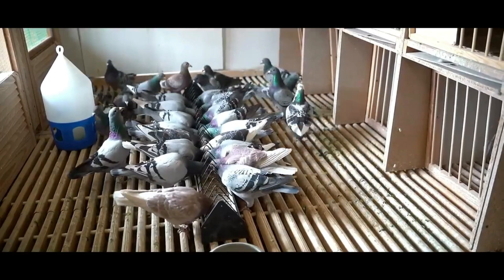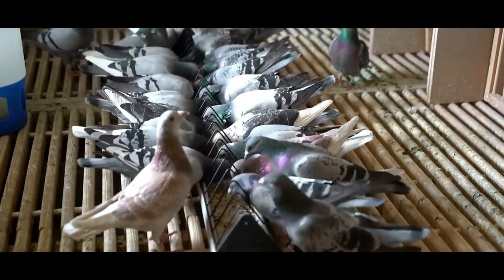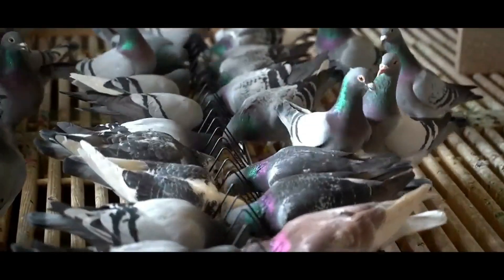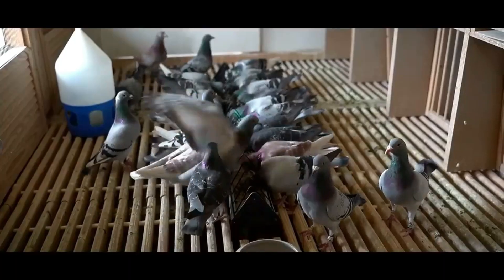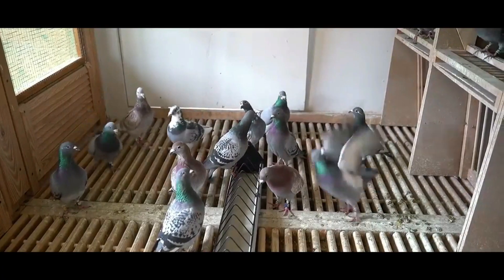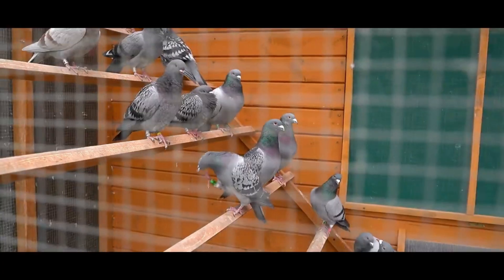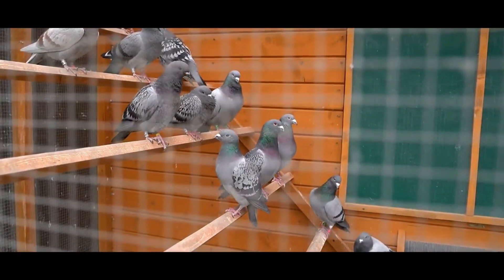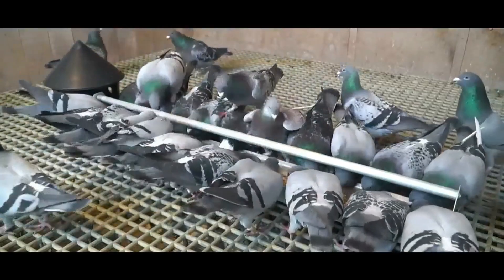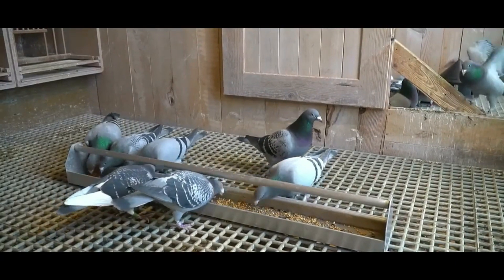Like all animals, the pigeon must feed to meet its energy needs: movements, flight and heat. He must also deal with the reconstitution of living tissues of his organism in adults, and their formation during growth. These needs are represented by proteins like nitrogenous matter, which serve to build living tissue; fats or lipids used as reserves and for the production of heat; and carbohydrates such as sugars and flour, which are mainly used for the production of motor energy. These various substances are needed in large quantities and are provided by the seeds forming the basis of the bird's diet.